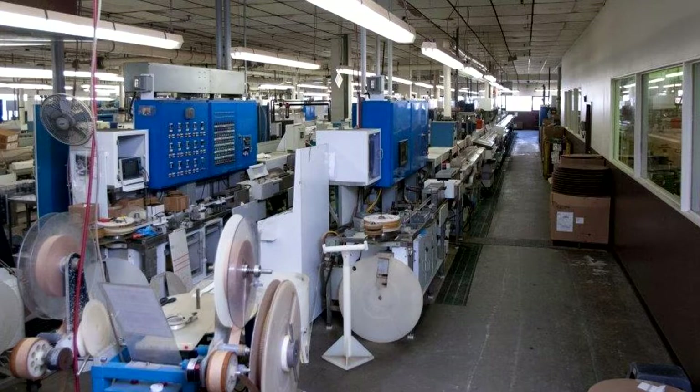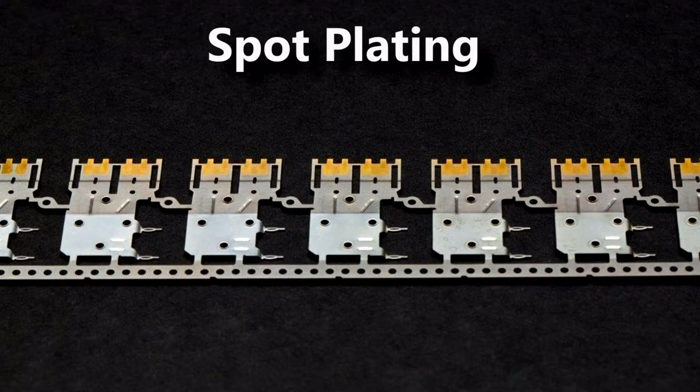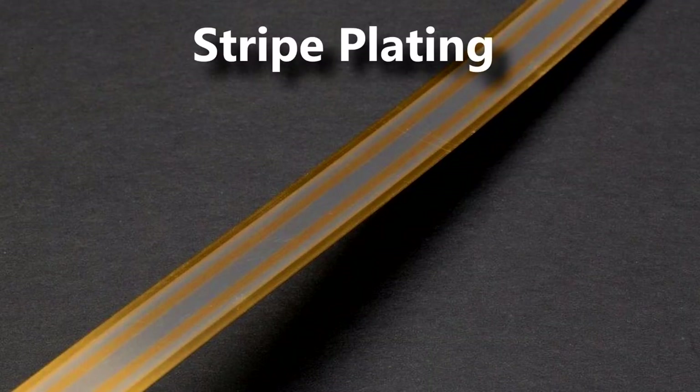AEP's selective capabilities include controlled depth plating, which is restricted to the edge of the part on both sides; spot plating, where a finish is deposited in a pattern of spots on non-masked areas; and striped plating, including flat stock, which involves selectively plating non-masked areas.